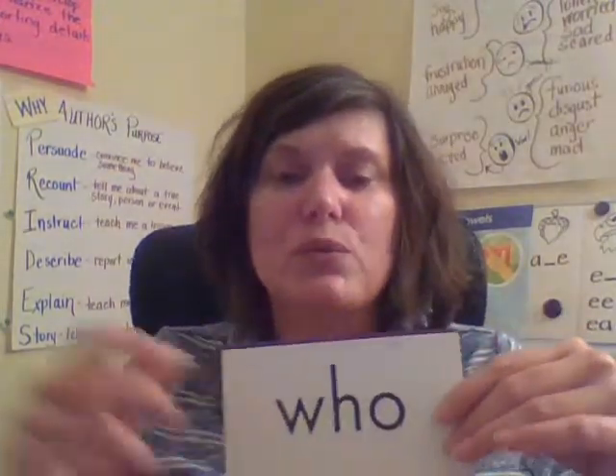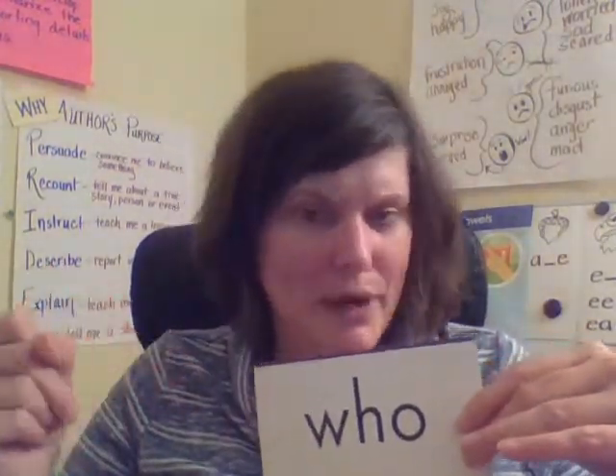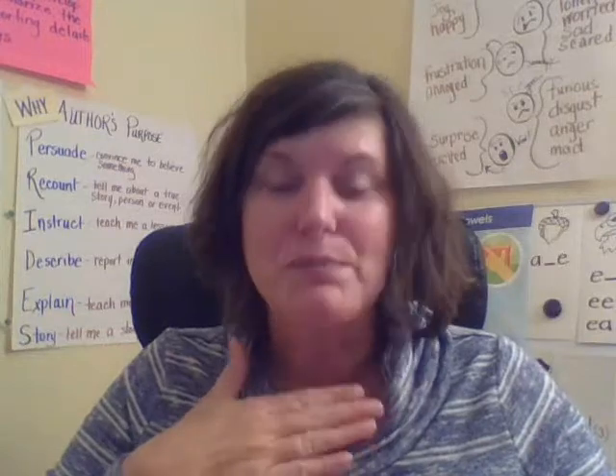Remember, our sight words are words we need to know by sight, or automatically, or have them memorized by heart, because a lot of these words don't follow our phonics rules and they're used so frequently you don't want to have to take the time to sound them out anyway.